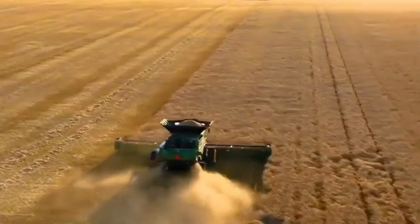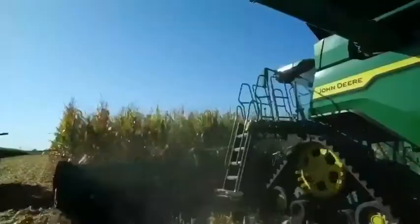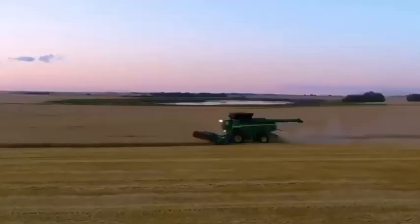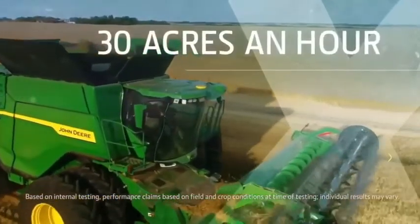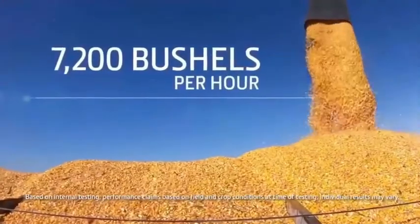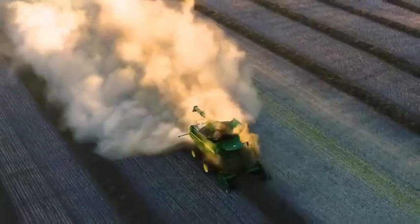With the new X-Series combines, we're redefining what's possible in harvesting capacity and efficiency. In wheat, the X9 1100 can harvest up to 30 acres an hour, and in high-yielded corn it can harvest up to 7,200 bushels per hour, which is more than enough to fill seven trucks per hour.